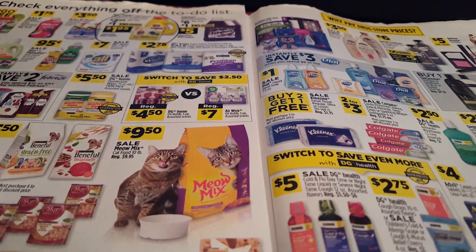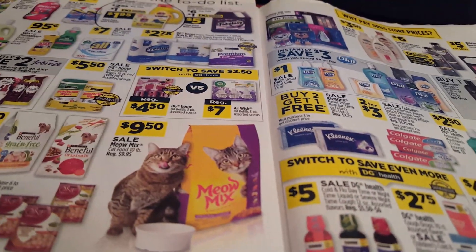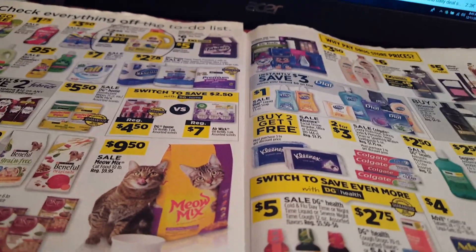Hello guys, and welcome back. It's Ginny, Crazy Country Couponer, and it's time for our daily dilly.